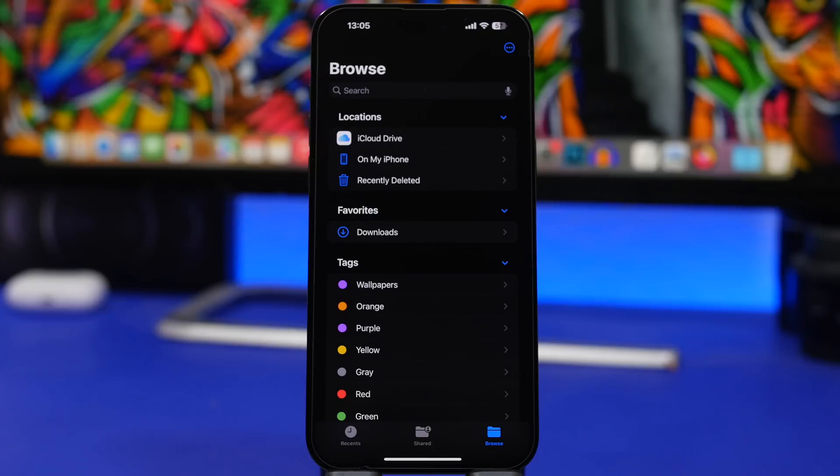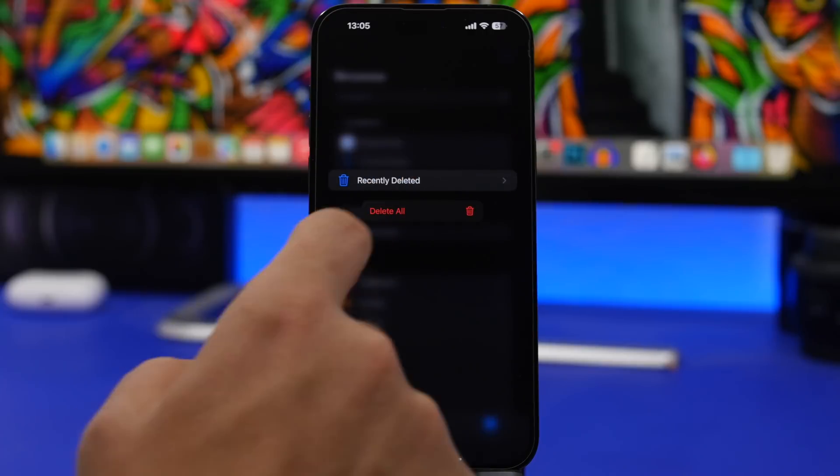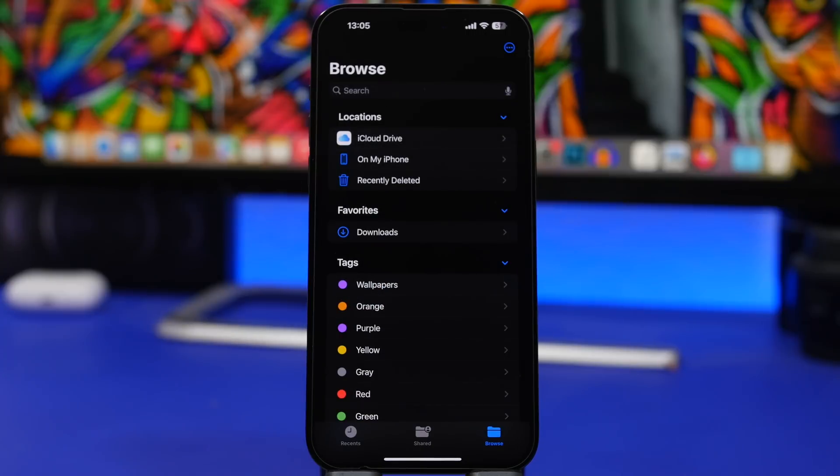Also in the Files app, when you delete files they go to the Recently Deleted folder, just like with Photos. What you can do is 3D Touch on the Recently Deleted folder and you'll be able to remove the files completely from your device right from there.